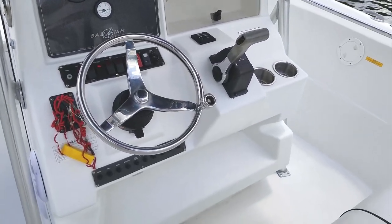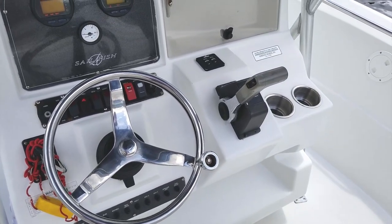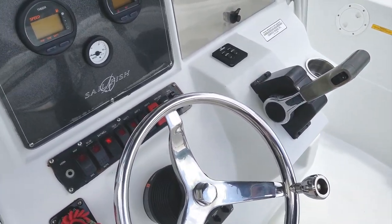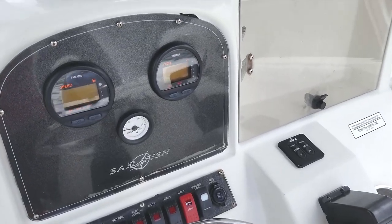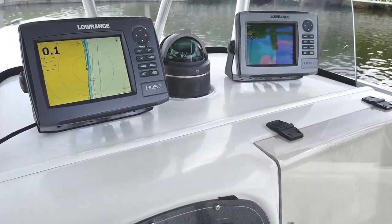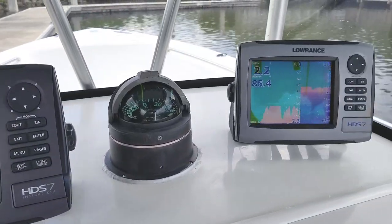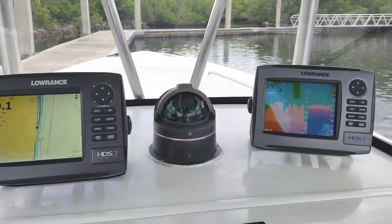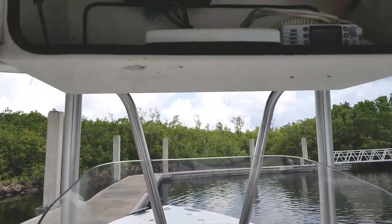Beautiful leaning post, and take a look at the helm layout that would make any captain happy. This one has the C-Star hydraulic steering with the upgraded tilt helm, beautiful Edson-style steering wheel, your Yamaha binnacle controls, all your 12-volt switches and 12-volt accessory port, a nice little storage area, and your Yamaha digital gauges — including the optional water pressure gauge. Beautiful Lowrance setup here with dual GPS units and dual fish finders. You can set these up — one for fish finding and one for GPS, or however you'd like. You can split screen them. Really nice upgraded color units.